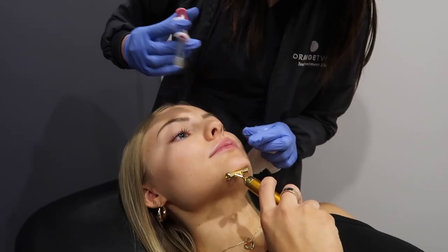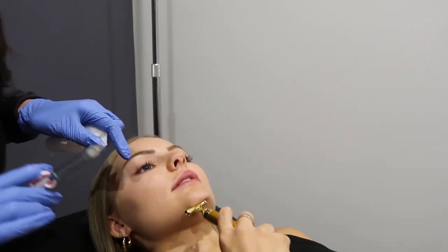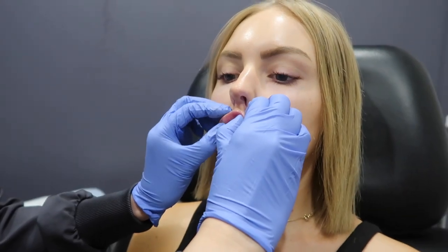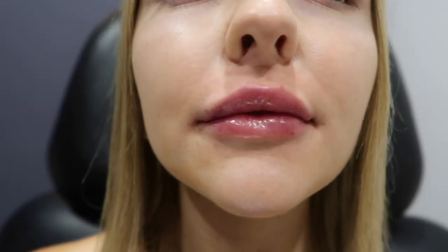I kind of just want to go for more of a filled look — a little bit plumper, not necessarily change the shape. You can see from this side to here. Massaging it all out, making sure it's smooth. Loving my lips — I think she did a really good job. Still my natural shape but a little bit more plump, which is exactly what I wanted.